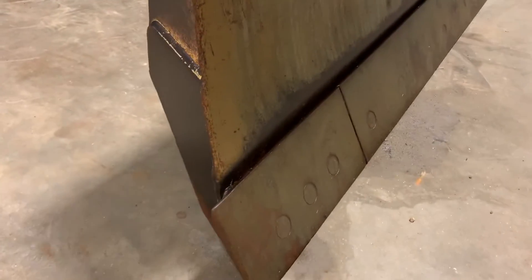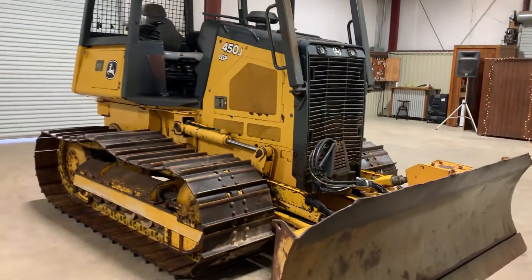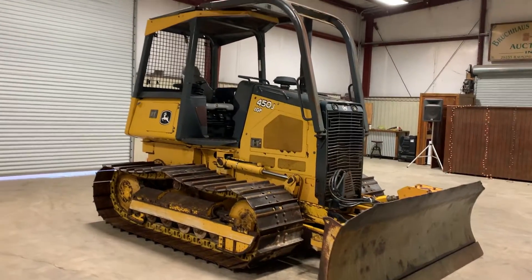You can see that it doesn't have a whole bunch of abuse on it, so the blade has quite a bit of life left to it. He did a very good job keeping up and taking care of his equipment on everything he brought to us, and this dozer is no exception. You can see it's in pretty good shape.